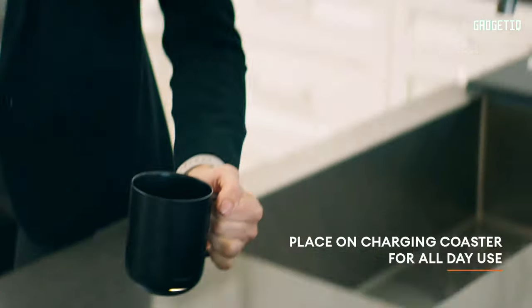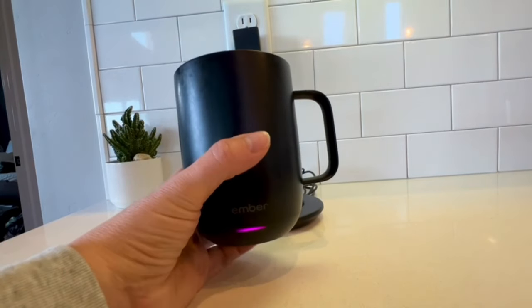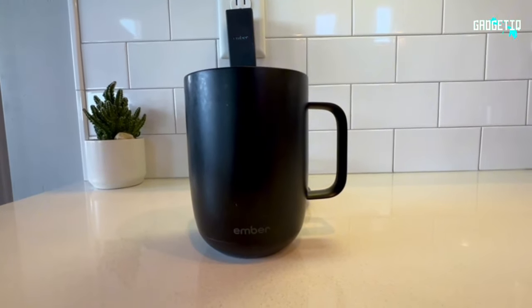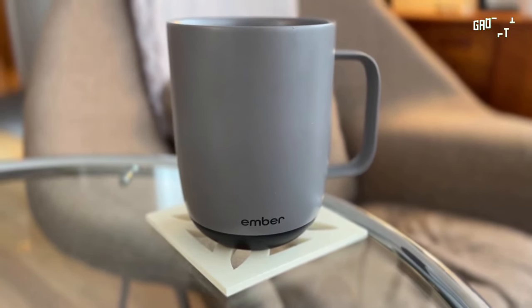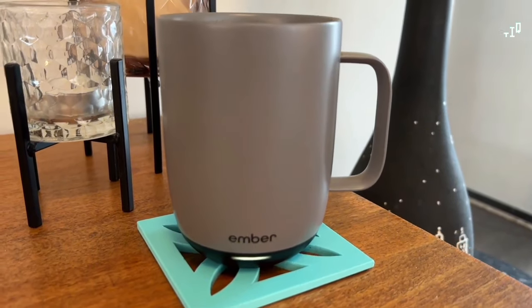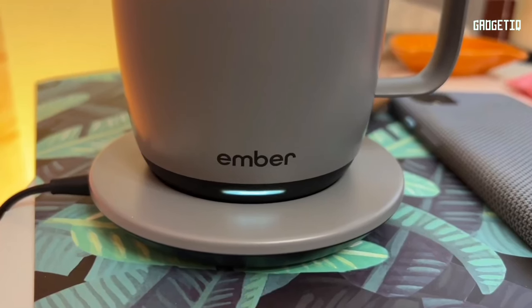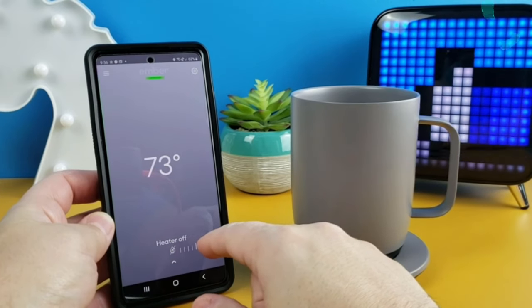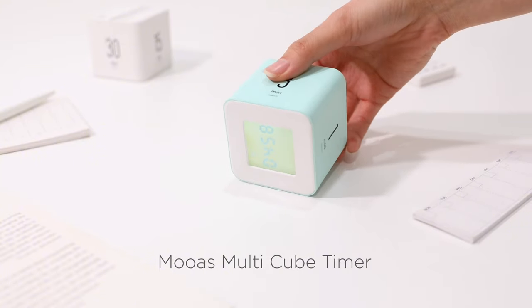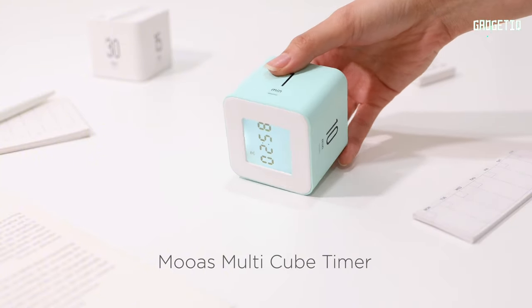It's the perfect gift — elevate your remote coffee game with Ember, because your coffee should be as on point as your work. Cheers to never settling for a lukewarm sip again. The Ember Temperature Control Smart Mug 2: your new daily sidekick. Get yours now and let every sip be just right. And that wraps up our list of the 16 must-have gadgets for remote workers — I hope you found something to elevate your work-from-home setup.